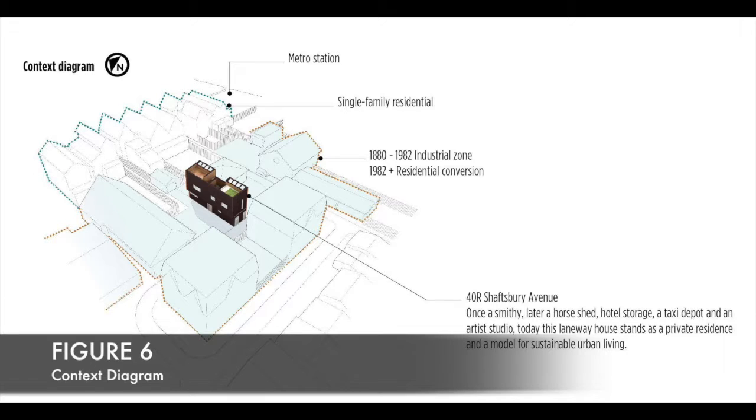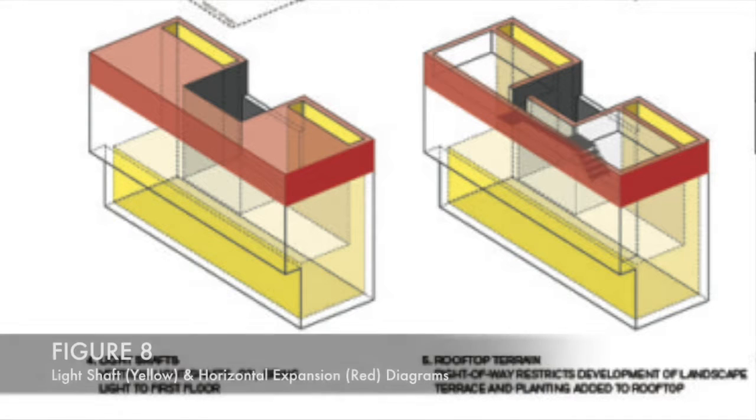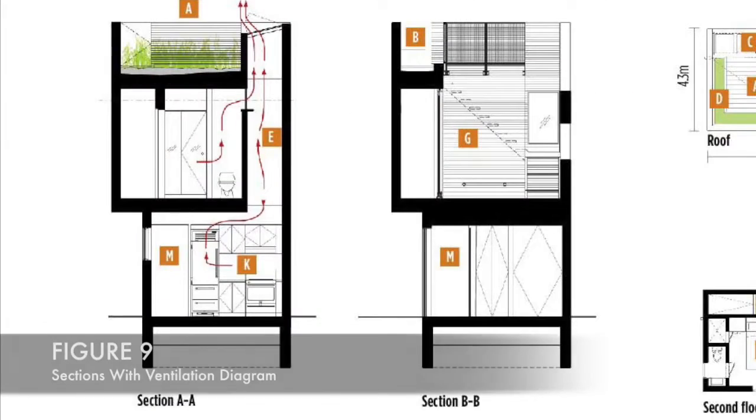Built to the property line on three sides, zoning laws don't allow for any additional openings on the exterior walls, prompting the installation of light shafts with operable skylights in order to bring light to the ground floor.